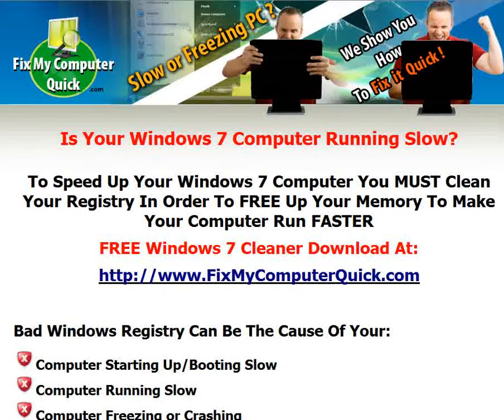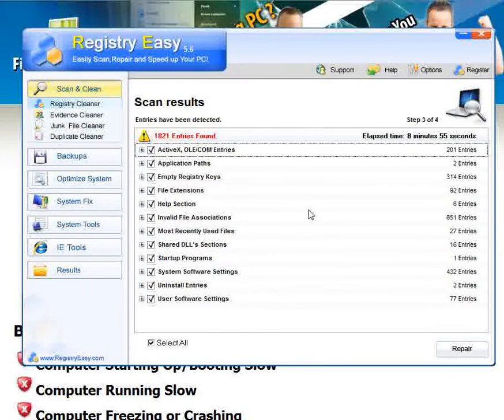Right before recording this video, I ran the same program. It's called Registry Easy. It's been downloaded over 4.5 million times in over 100 countries.